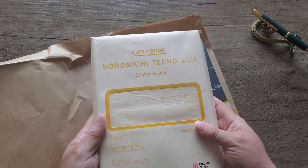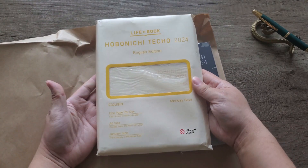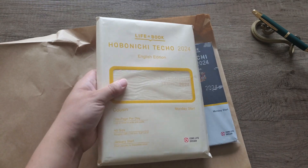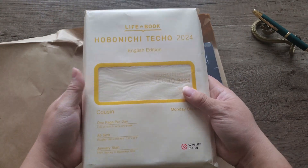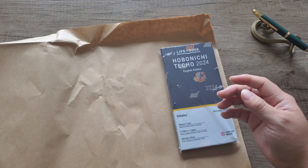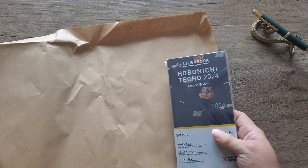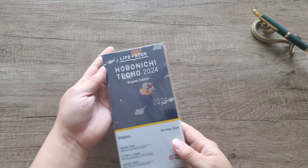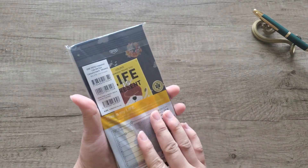So this Hobonichi Techo cousin is for my friend. It came as a combo with the A5 Luffy One Piece sleeve or cover. But this one is mine and I love it so much.